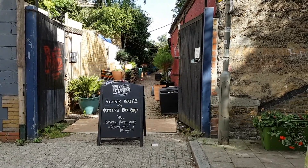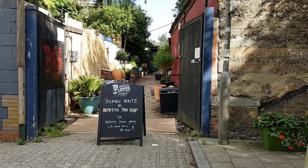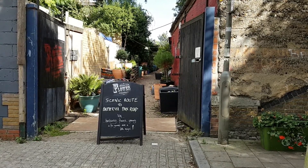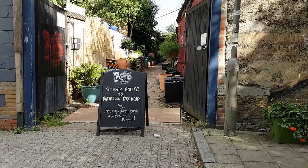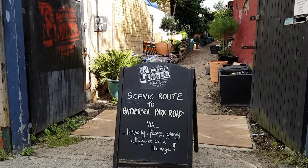Hello everyone! It is a beautiful day in London today and I would like to take you to Battersea Flower Station. We'll enjoy the scenic route to Battersea Park Road and hope to see some magic.